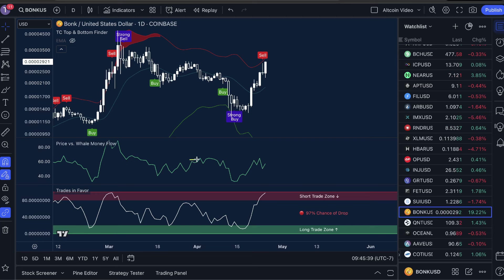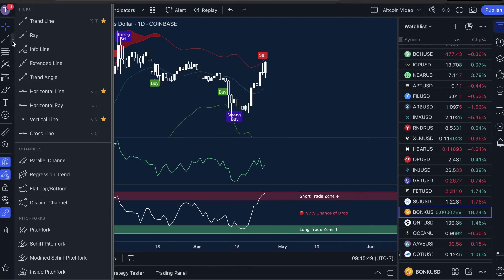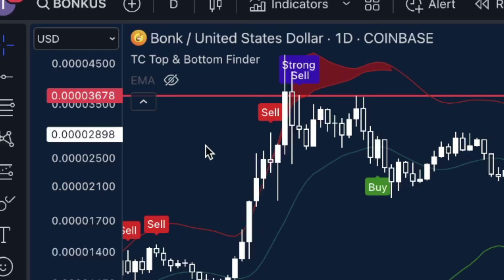Now if price versus whale money flow is able to break its own resistance — if whale money moves into the market and breaks this resistance — we should be expecting another major break to the upside. From the current price, the next resistance sits at 0.0003678.